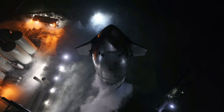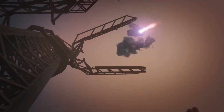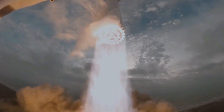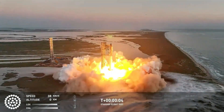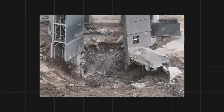SpaceX's early Starship tests were challenging. Stage 0 — the launch pad system — struggled to handle the raw power of the super heavy booster, with 33 Raptor engines generating half a million pounds of thrust each. Liftoffs were explosive, leaving the launch pad in disrepair. Early tests even blasted a crater under the pad, forcing costly repairs and delaying future flights.